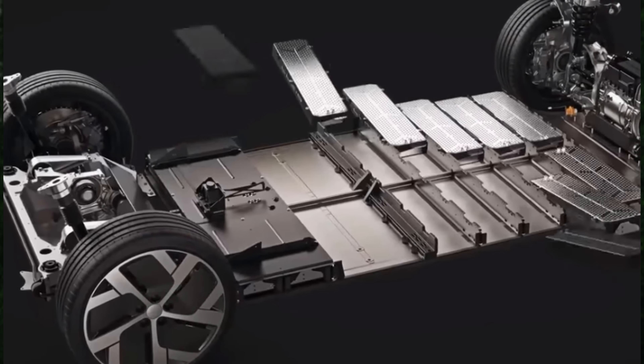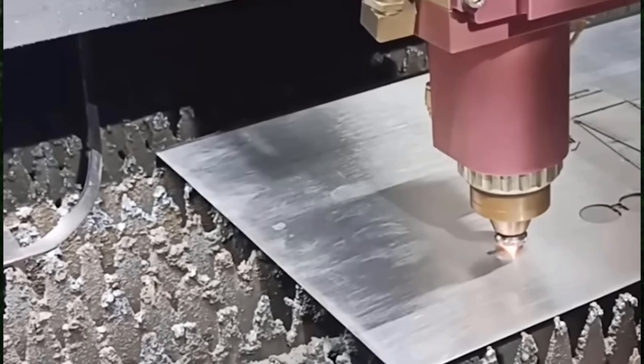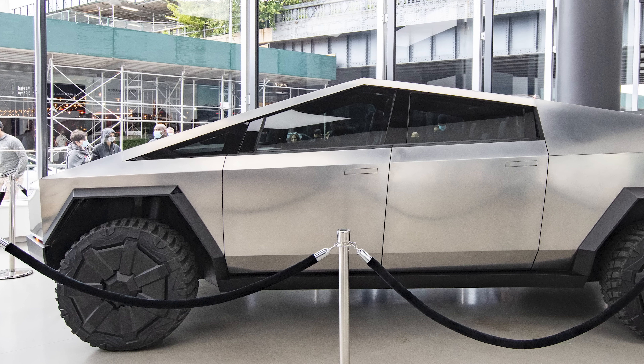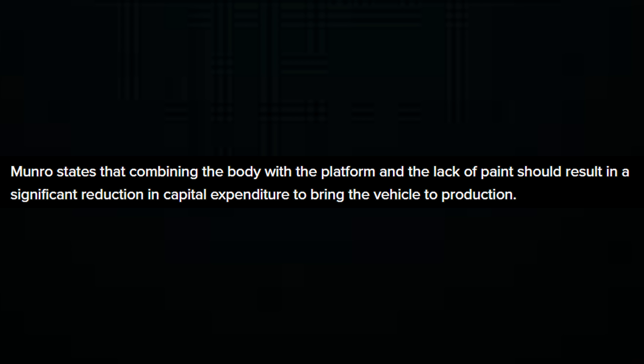We also have to remember that the Cybertruck has a very unique exoskeleton design, and because of the multiple single castings used to make this product, we could see some slight variance from previous models as far as deliveries. What makes the Cybertruck exciting is that we've heard from automotive engineers like Sandy Monroe state that the combining of the body with the platform and the lack of paint should result in a significant reduction in capital expenditure to bring the vehicle to production.